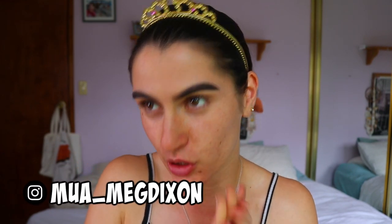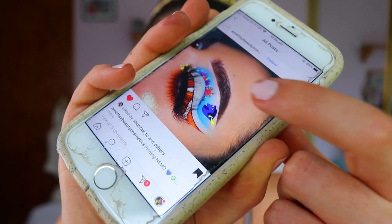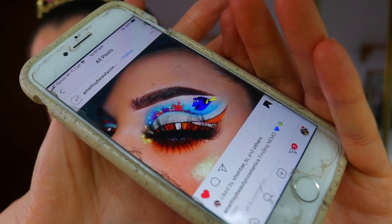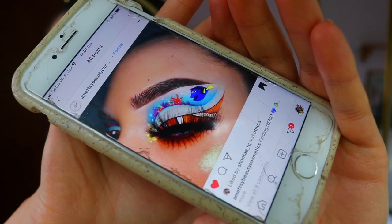Hey guys, welcome back to my channel. Today is going to be an interesting look — I've set aside a full day to attempt this amazing Finding Nemo eye makeup look created by the Instagrammer at Metz Beauty Cosmetics. I have the photo up here, it is actually so incredible. I thought it'd be such a fun challenge. I don't know how it's going to go — I don't even have all the colors or products, so I'm just going to play around with what I have and we'll see how we go.